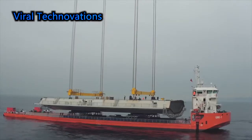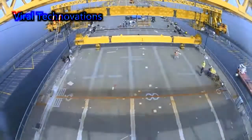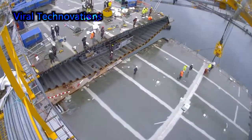What made this bridge project successful? A creative solution to generate revenue earlier, prior to full completion of the bridge, made it possible.